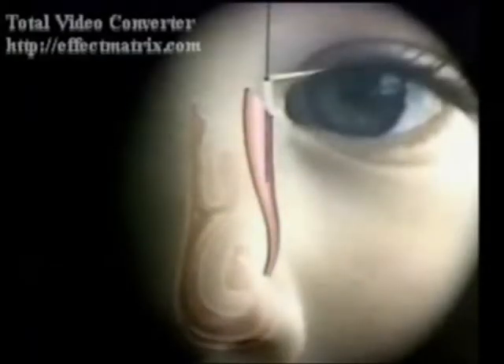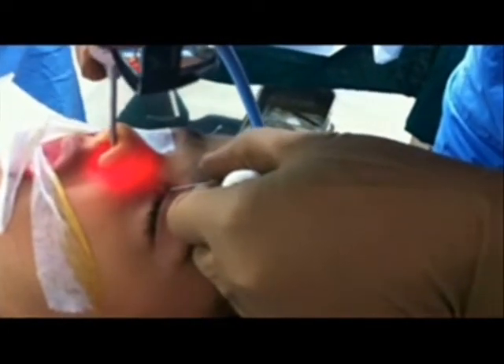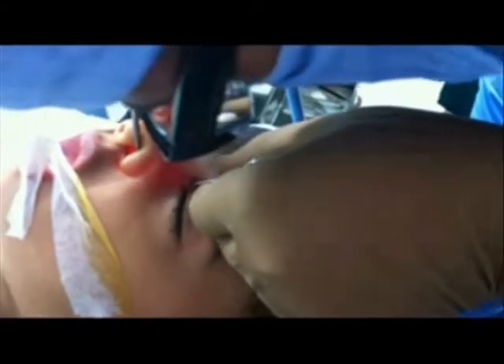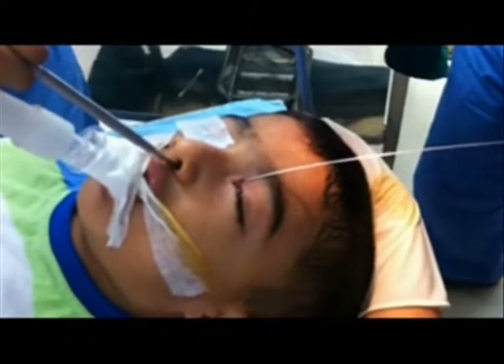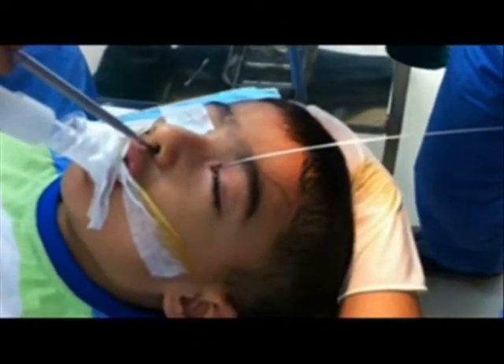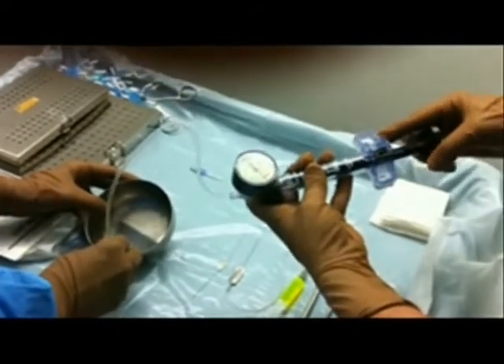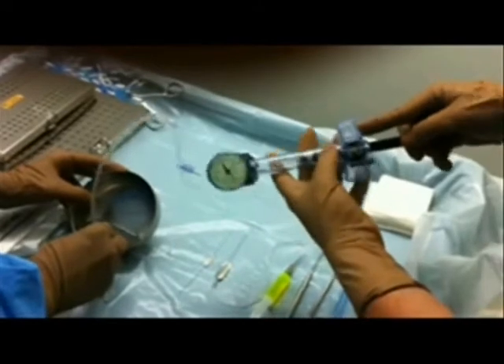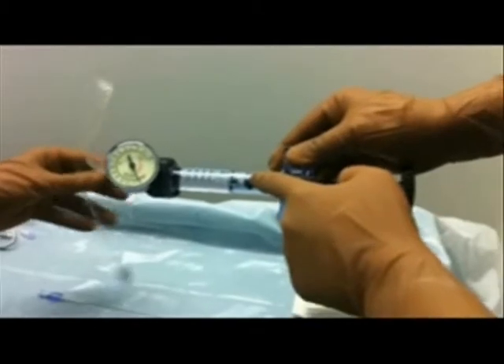The probe placement is shown in this animation video. The probe placement is confirmed by nasal endoscopy, or one may use the traditional metal-to-metal touch approach. Now the irrigation device is being prepared: normal saline is withdrawn into the 10 ml syringe supplied with the balloon catheter.